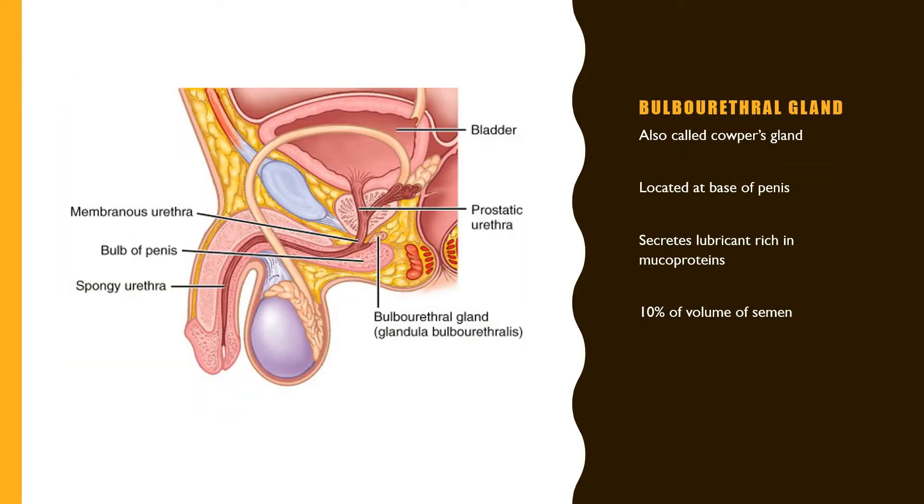Also contributing to semen is the bulbourethral gland, also known as Cowper's gland. Located at the base of the penis, it secretes a lubricant that is rich in mucoproteins and contributes about 10% of the volume of semen.